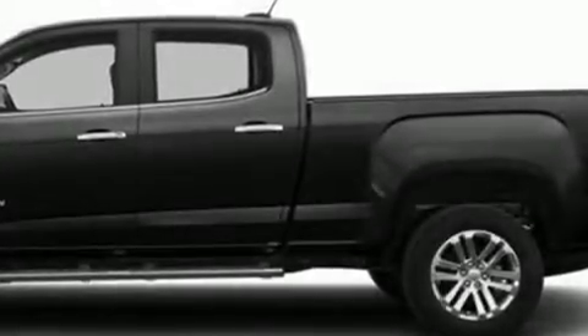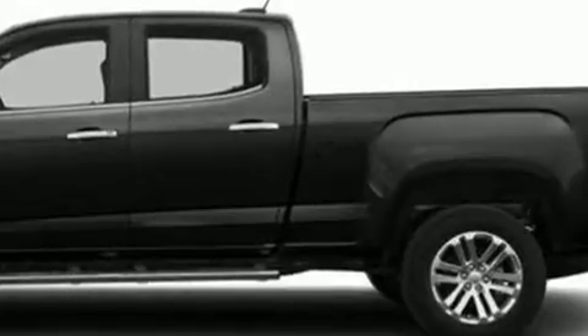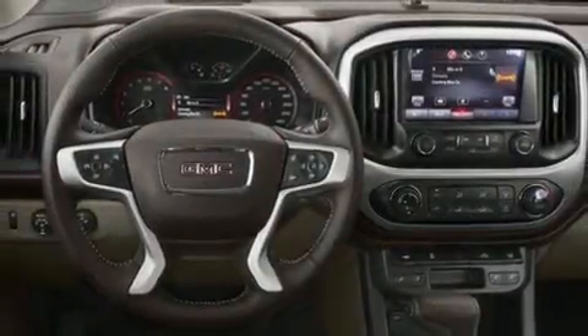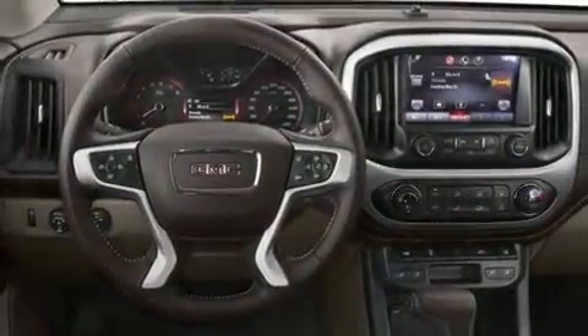Climb inside the 2016 GMC Canyon. Top features include heated front seats, delay off headlights, front and rear reading lights, one-touch window functionality, a rear step bumper, skid plates, and more.